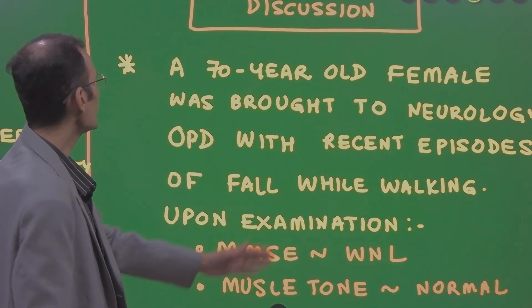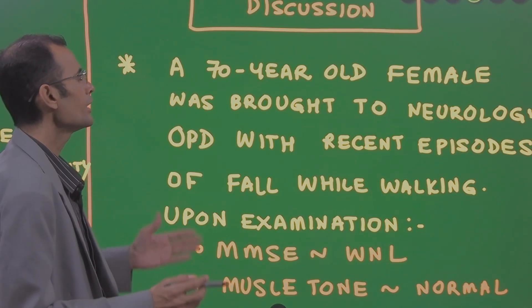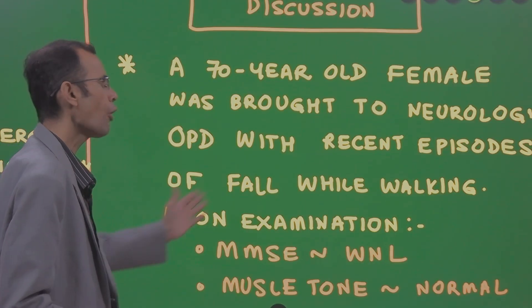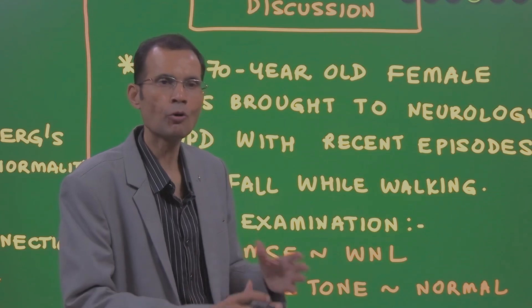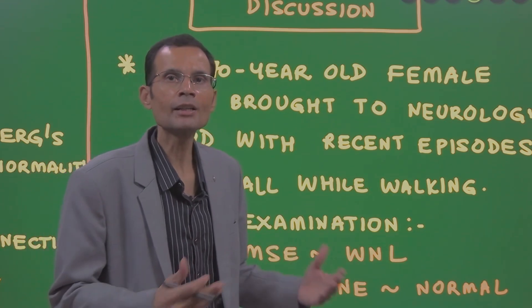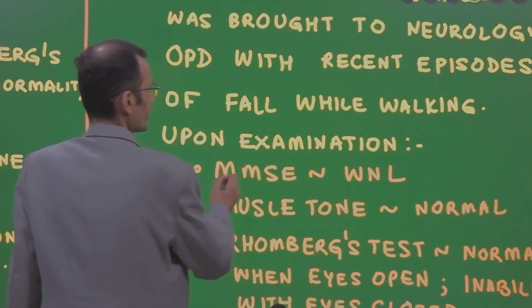A 70 year old female was brought to the neurology OPD with recent episodes of fall while walking. It seems that she is unable to walk properly and there are frequent falls during walking.